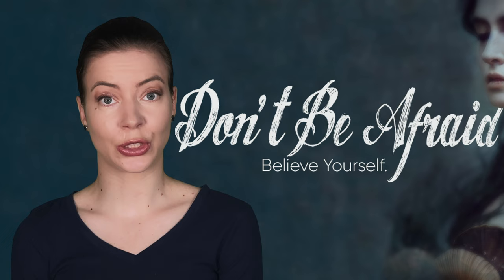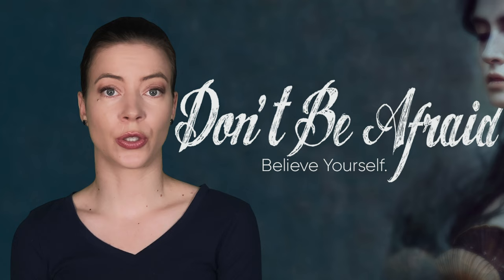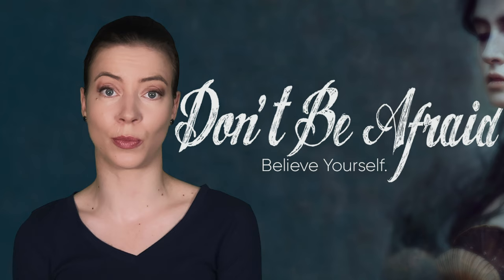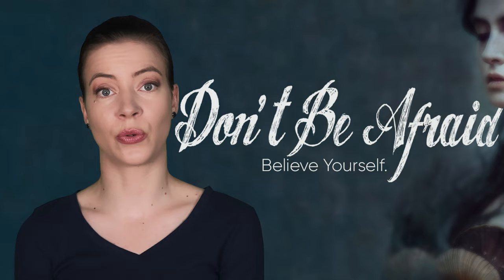We want to use this film to help men and women around the world who may find themselves in an unhealthy relationship, or who are maybe not quite sure whether the things they are experiencing in their relationship are normal or not. We want to start conversations about mental health and emotional abuse in relationships, and ultimately be a catalyst for people to love themselves so they can be in healthy relationships.